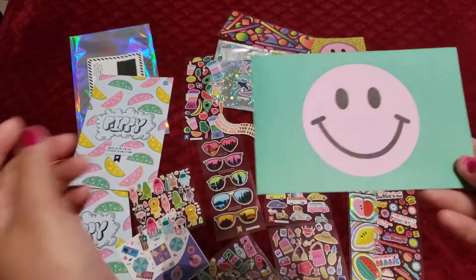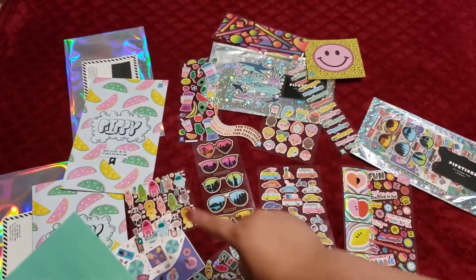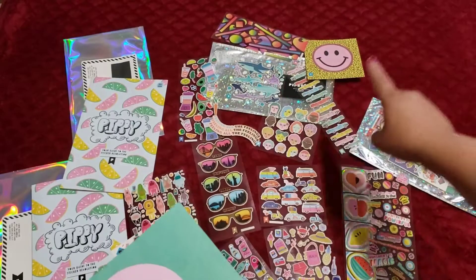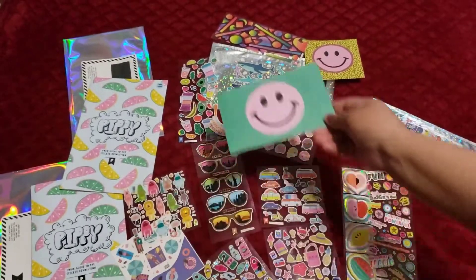And then this is the extra goodie — a postcard for this month. That's one, two, three, four, five, six, seven, eight, nine, ten, eleven, twelve, thirteen, fourteen, fifteen sheets. And then this is our additional item. Sweet, super cool.